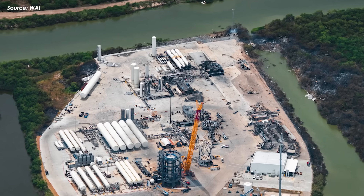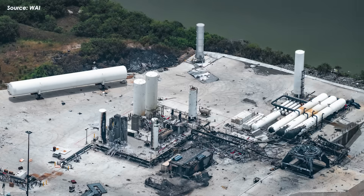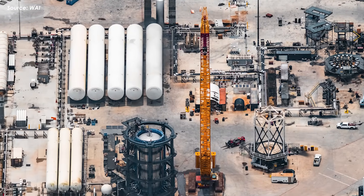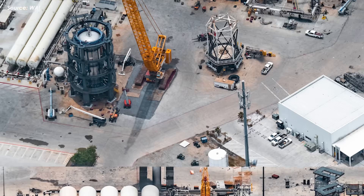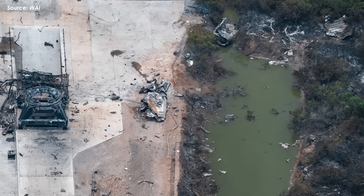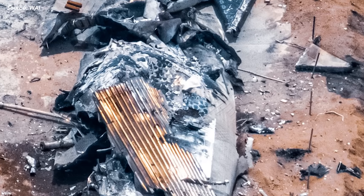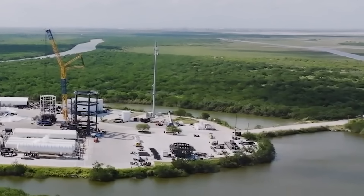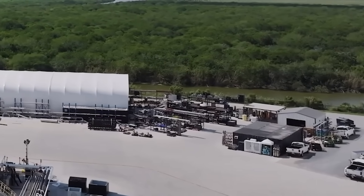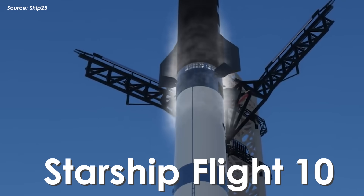SpaceX workers are sweating it out right now, racing to clear the wreckage at the Massey site and rebuild the entire facility after last week's devastating incident. Massive cranes are already in action, lifting twisted metal, fuel pipes, and torn apart rocket parts, some weighing tens of tons scattered all over the site. This first wave of cleanup is clearing the way for a much larger rebuild effort in the coming weeks. The situation has stabilized, and despite the severe damage, SpaceX is pushing hard to get Massey back online fast, all in preparation for the upcoming Starship Flight 10.